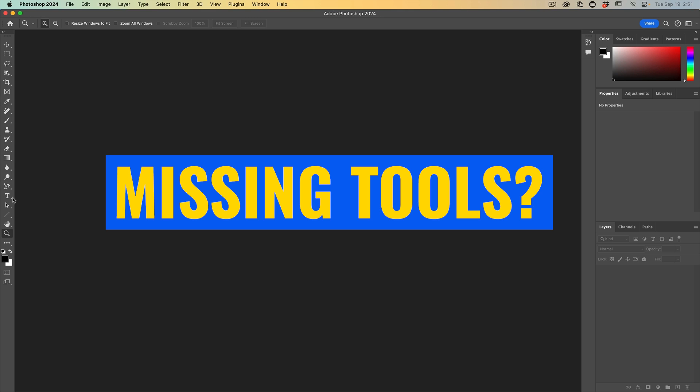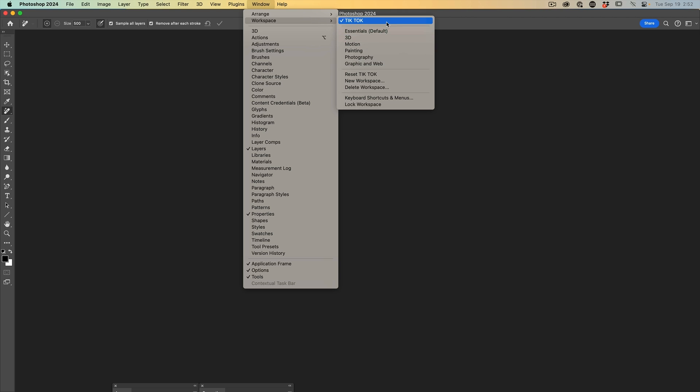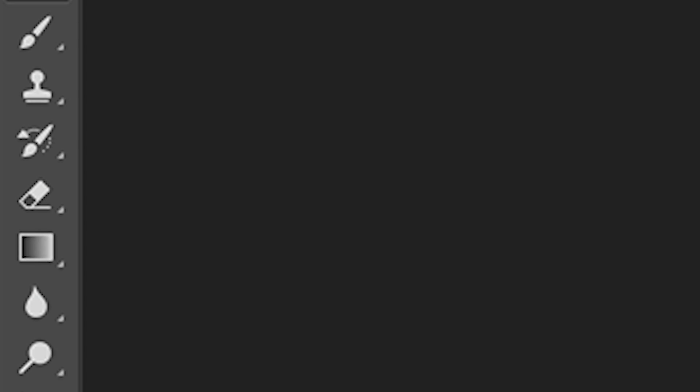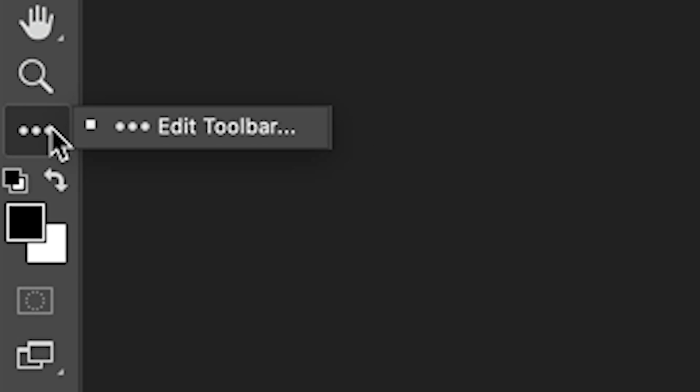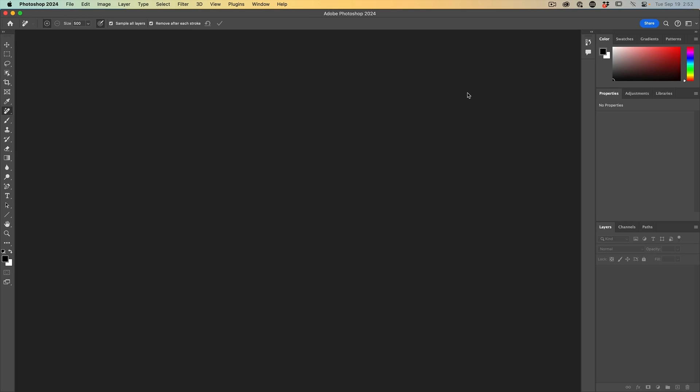Another issue is tools not showing up in the toolbar. Because you can create workspaces, if you created a workspace before a feature existed in Photoshop, that tool won't show in the toolbar. The fix is easy: click and hold the menu in the toolbar, choose 'Edit Toolbar', and the missing tools will appear under 'Extra Tools'. Choose 'Restore Defaults' to add everything back, then click Done. If you have a saved workspace, make sure you update it — otherwise the tool will disappear again next time you select that workspace.